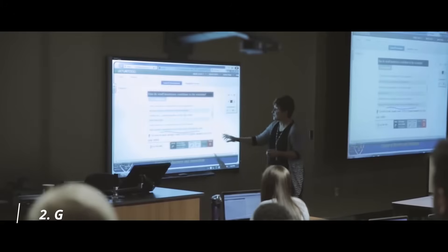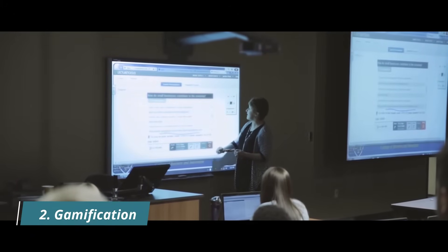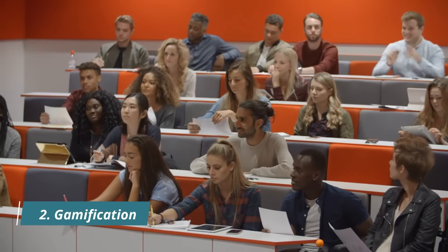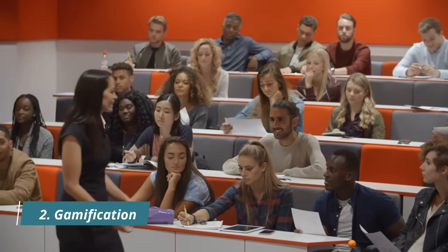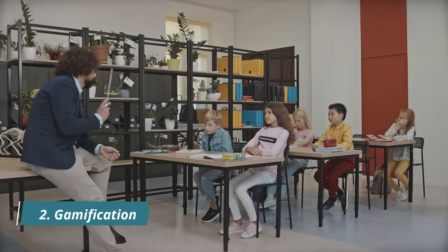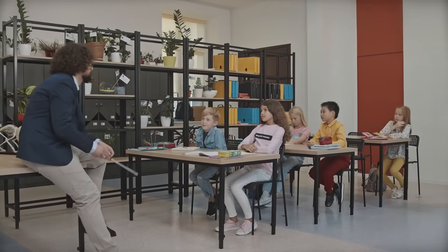Two: Gamification. Gamification is one of the most innovative trends in educational technology and has become an increasingly essential part of education in the last few years. The gamification approach uses different strategies, varied activities, badges, and rewards to promote student and learner engagement.